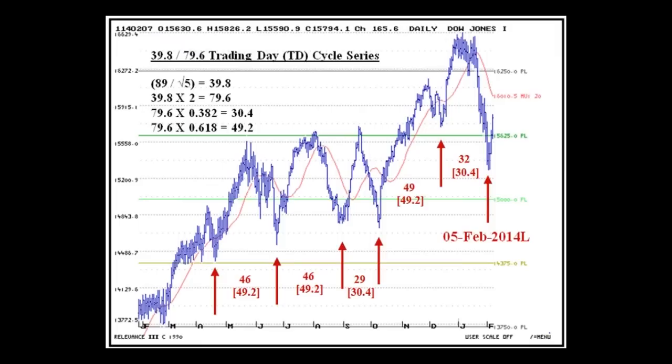Here's a recent chart of the Dow Jones Industrials, and I've reproduced those numbers: 89 divided by square root of 5 equals 39.8, the double of that 79.6, and then I've multiplied 79.6 by the Fibonacci ratios 0.382 and 0.618. These four numbers show up on charts of the stock market all the time. Between two lows: 32 trading days, 49 trading days, 29 trading days, 46, 46, and so on. I've put in digit form the length between each trough and, in parentheses, the actual cyclical function in play. So 46 trading days means the 49.2 trading day cycle was operative, defining those two bottoms.